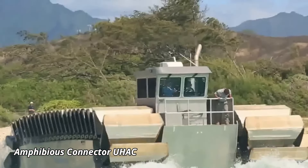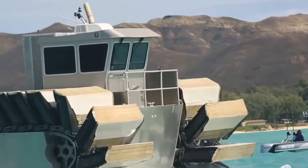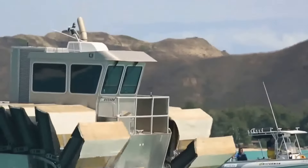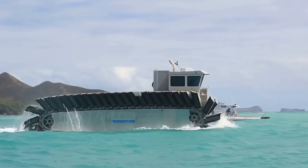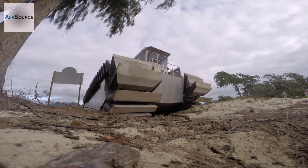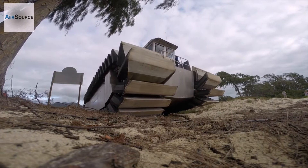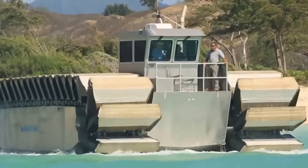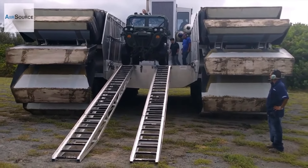The Amphibious Connector UHAC is a revolutionary vehicle designed to tackle the most demanding terrains with unmatched versatility. Developed for military and humanitarian missions, this massive amphibious craft is powered by a robust engine that delivers both high power and reliability. It features a unique Caterpillar track system that provides excellent traction on land and buoyancy on water, allowing it to navigate through swamps, rough terrains, and flooded areas with ease. Measuring an impressive 33 feet in length, the UHAC can carry up to 60 tons of cargo or personnel, making it ideal for transporting heavy loads in challenging environments.